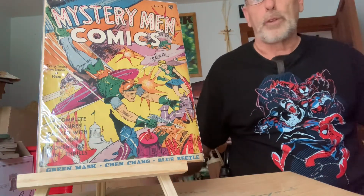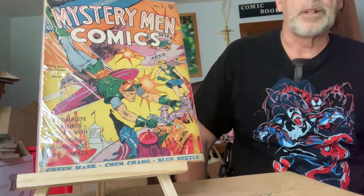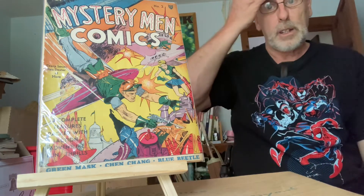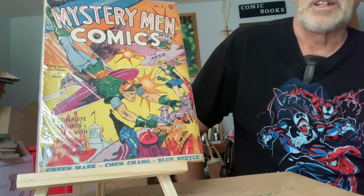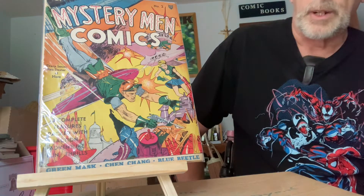I just wanted to show you a quick video. I'm excited I got the new price guide. I'm going to be looking up different comic books. This is Mystery Men number two, which I don't think you guys have ever seen another one. It's a 1939 comic book and it's close to Near Mint — about $9,000 already.